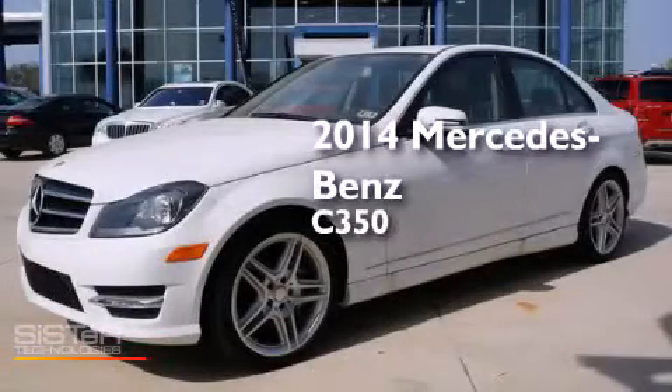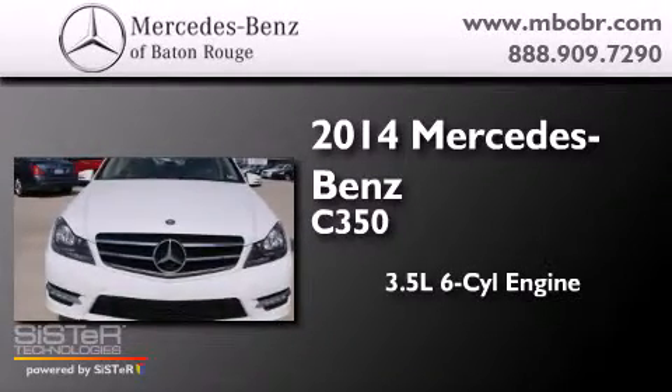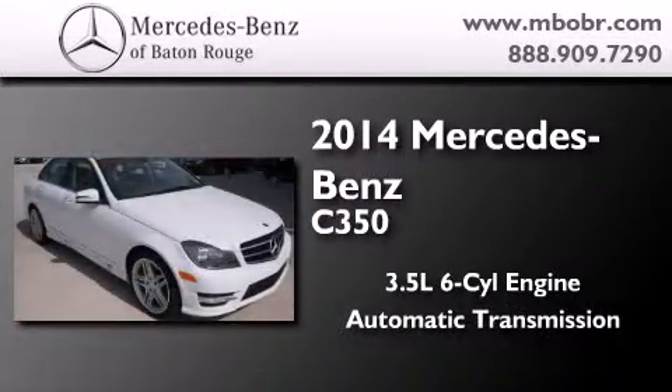This is a brand new 2014 Mercedes-Benz C350. It has a 3.5 liter 6-cylinder engine and an automatic transmission.